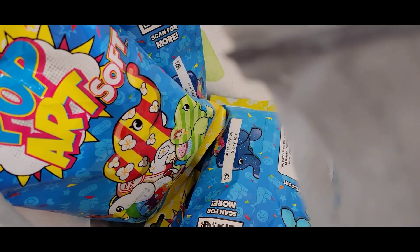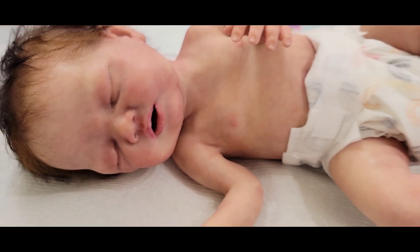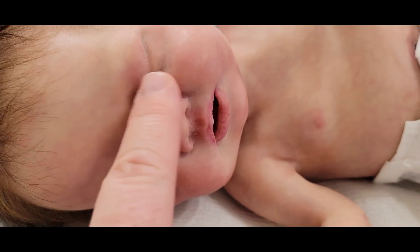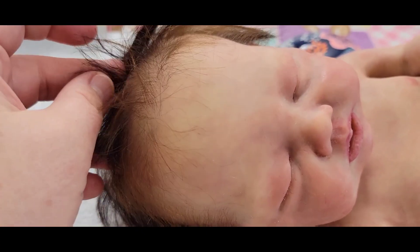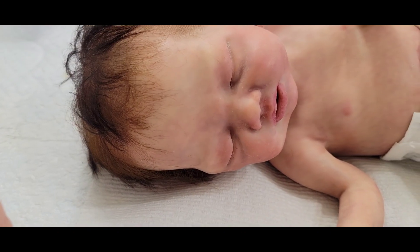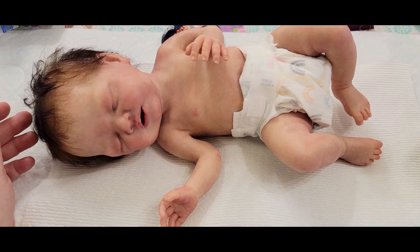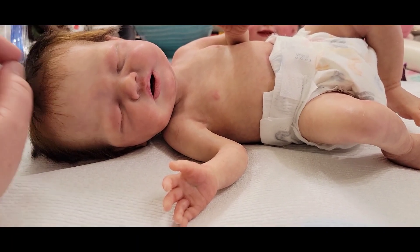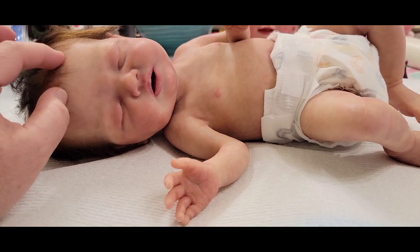The new baby is on the work table because she's going to get some work done. Jackie's going to be redoing her eyelashes for me and quickly adding a few hairs to her hairline right here in the front, just to bring it down a little bit. She is so adorable — I cannot wait to see her with a better set of lashes and a lower little front hairline.